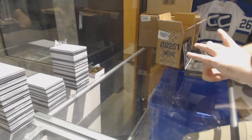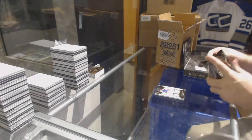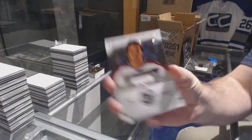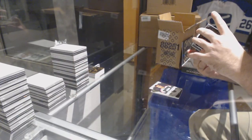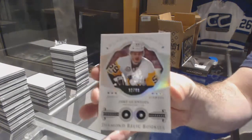For the Avalanche, number 299, Tyson Jost, dual patch Exquisite — it'd be awesome, yeah, that team does not need any more offensive power though. For the Arizona Coyotes, 249, Dale Hawerchuk. For the Buffalo Sabres, Alex Nylander, to 299, Diamond Relics — that's very nice, number 299, double diamond rookie. For the Pittsburgh Penguins, Guentzel.